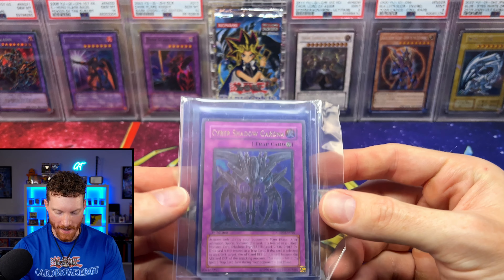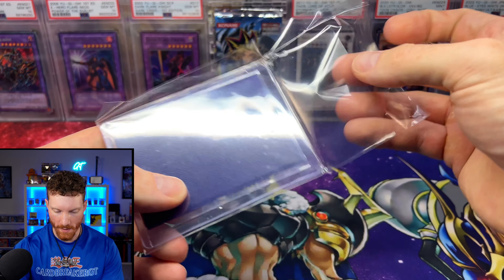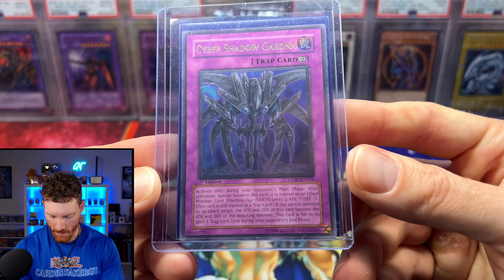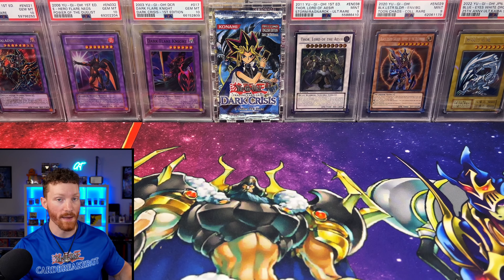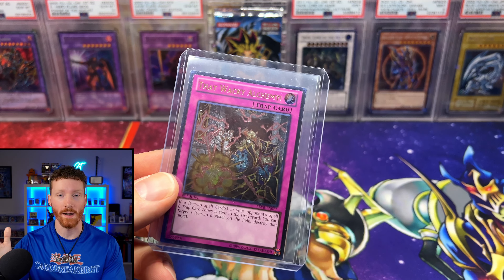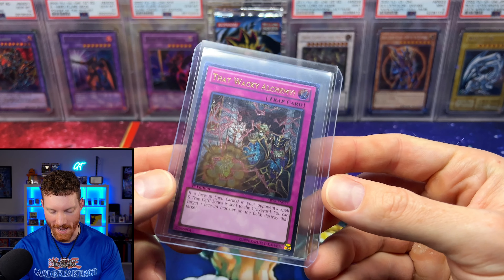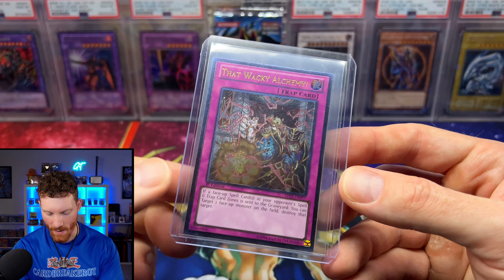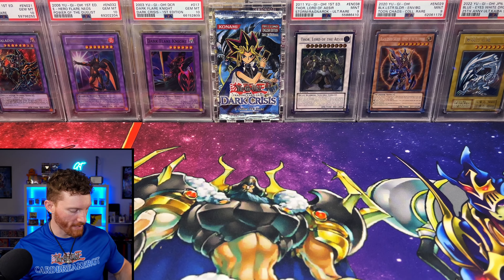From Cameron Gaming TCG, we got a Cyber Shadow Gardna — he was selling it at a really good price. Turns out I already have one, but now I can compare the two and keep the better copy. I love Cyber Dark Impact — I think it's one of the most slept-on sets. Then from my guy Ty, he tossed in a Wacky Alchemy Ultimate Rare from Abyss Rising that I needed, and a beautiful Crusader of Endymion.